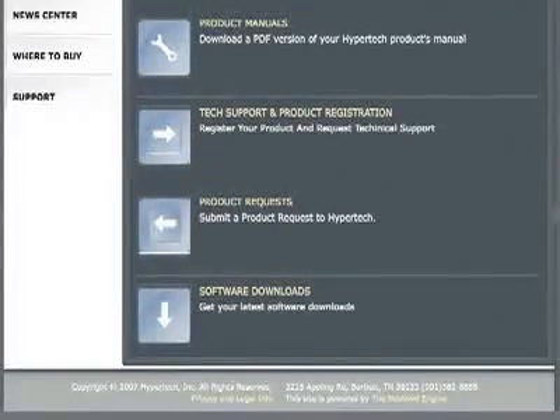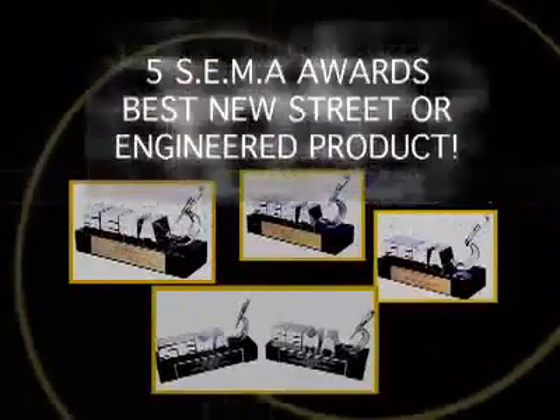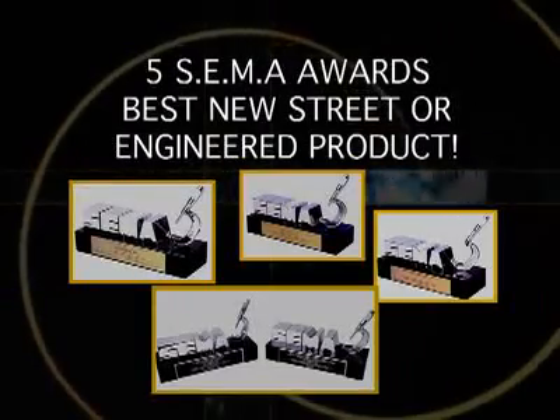And since the Sport is internet updatable, you can always download any updates that are available for your vehicle at hypertech.com. Hypertech invented power tuning for computer controlled engines, and for over 20 years we've been leading the way in high performance tunes with 5 SEMA awards for best street or best engineering product. And all that skill and knowledge was used in developing the Sport for the sport tuner market.